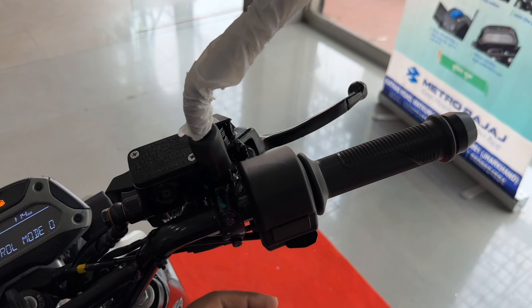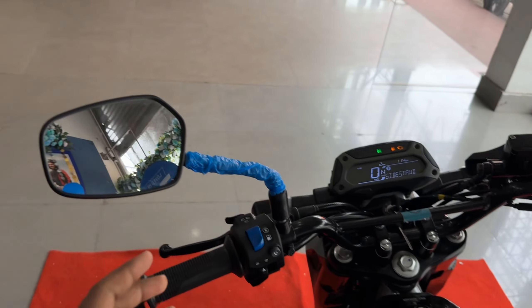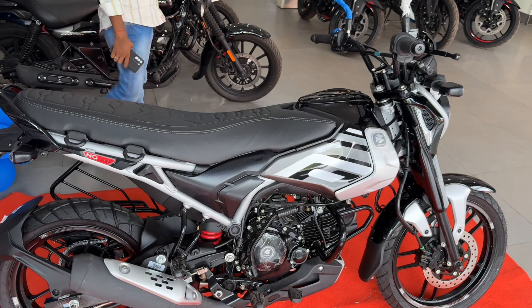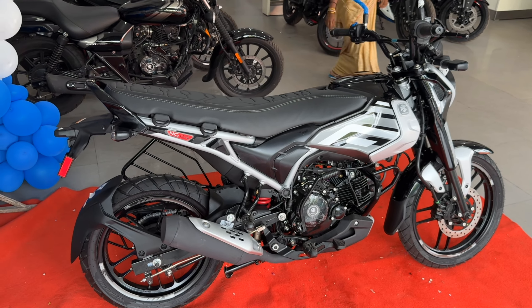Here you can see the handlebar controls. You get integrated high beam, low beam, and pass switch. On the other side, you can see the self-start. One click and this will start - silent plus, one click start. You get comfortable grips and a brake lever with CBS Combi Braking System. Side mirrors are also there. Another smart feature - if you use this bike for a long time, it will automatically switch to petrol mode to keep the injectors cleaned.